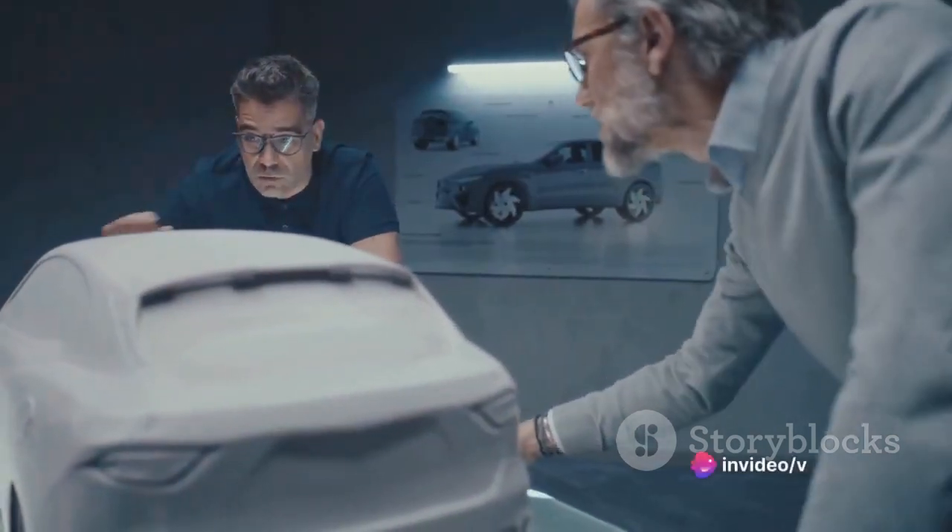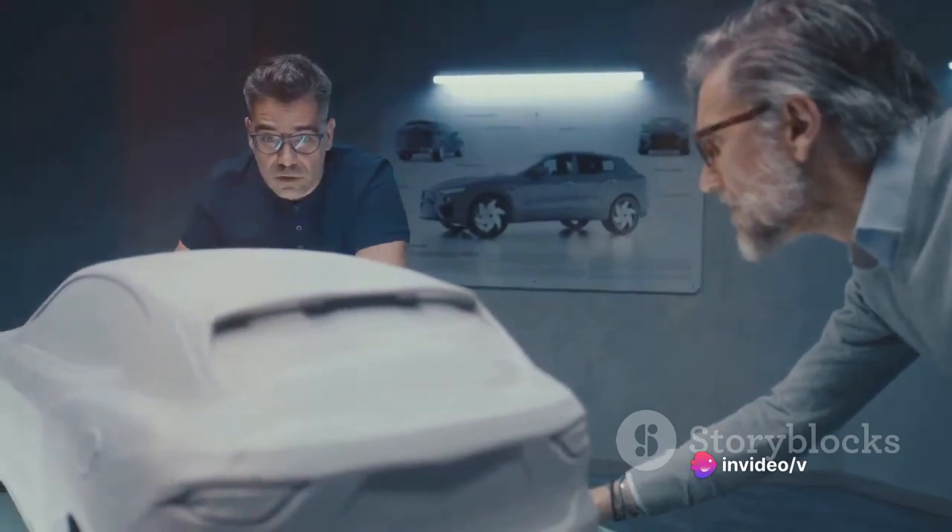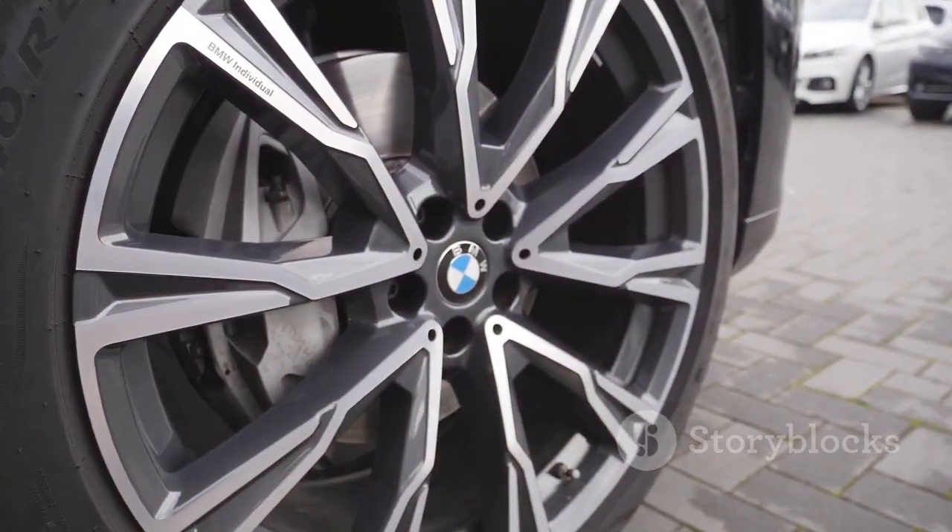With the X2, BMW continues to redefine what it means to be a compact SUV, setting the standard for style, comfort, and performance. It's designed to break away from the conventional and create a new class of its own — not just another compact SUV, but a statement and a testament to BMW's commitment to innovation and design.